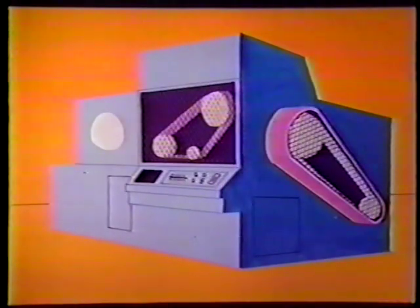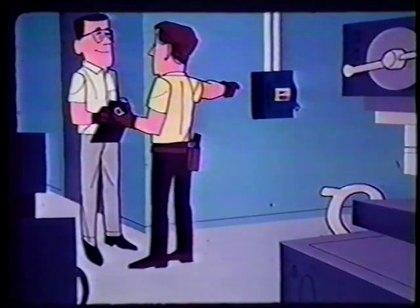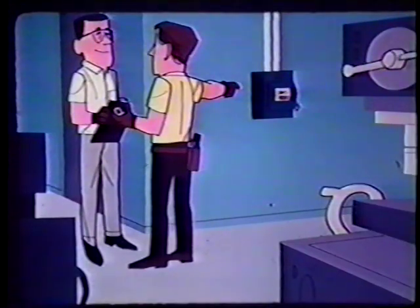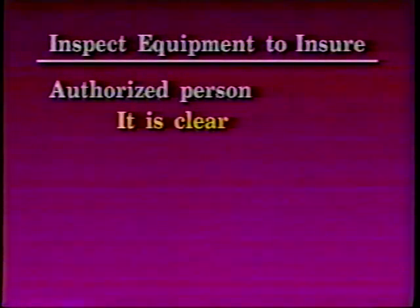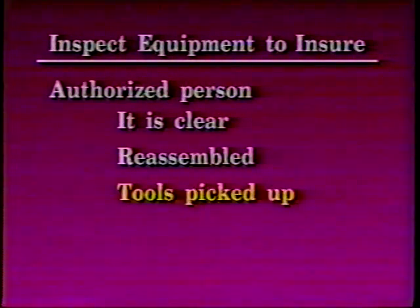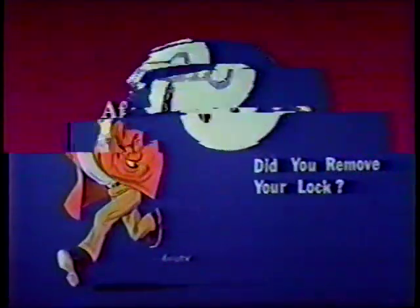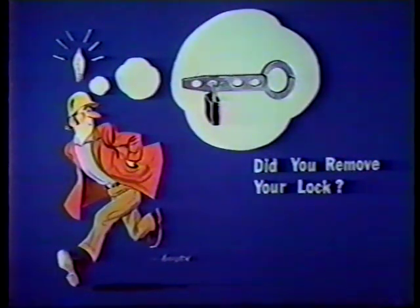After the work is completed, all guards have been replaced and employees have moved to a safe location. Make sure that each authorized employee is responsible for removing their lock. Employees do not re-enter the danger area without reattaching a lock. The last person with a lock on the system must notify all other authorized personnel prior to removing the lock.